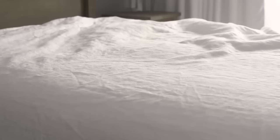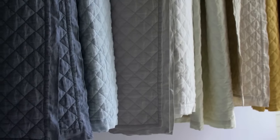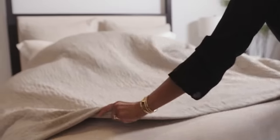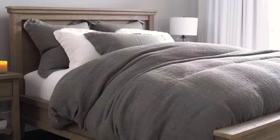The assortment has these textures — the sheet set has a finer texture, the duvet is our classic layer texture, and then the quilt is the one that gives you the ultimate texture. Whether you do the linen diamond quilt, the hand stitch quilt, or the waffle quilt, those levels of textures make that bed more interesting.